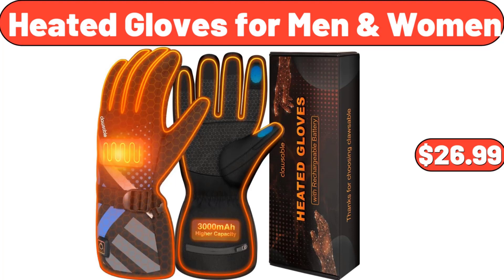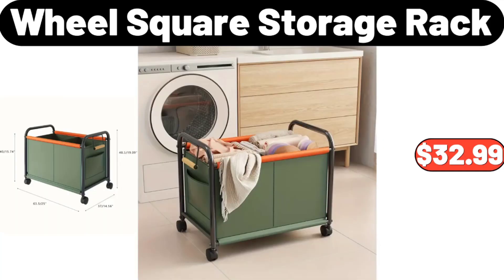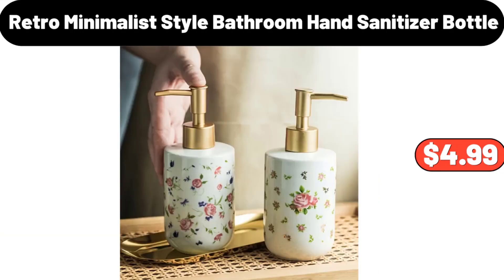Heated Gloves for Men and Women, $26.99. 3-Pieces Soup Bowls, $18.99. Wool Square Storage Rack, $32.99. Retro Minimalist Style Bathroom Hand Sanitizer Bottle, $4.99.